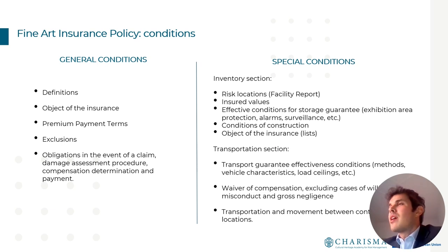A fine art insurance policy is structured around general conditions and special conditions. General conditions contain the definitions, information about the object of insurance, premium payment, exclusions, and obligations in case of claim. Special conditions are specific to the risk being analyzed and are divided into two main sections: the inventory section and the transportation section.